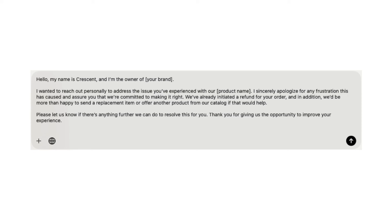What I suggest is sending them a message that's customized for the product or situation they're experiencing. Here's an example: 'Hello, my name is Crescent and I'm the owner of your brand. I want to reach out personally to address the issue you've experienced with our product. I sincerely apologize for any frustration this has caused and assure you that we're committed to making it right. We've already initiated a refund for your order, and we'd be more than happy to send you a replacement item or offer another product from our catalog. Please let us know if there's anything further we can do to resolve this for you.' Make sure you contact your shoppers as soon as possible — the sooner you reach out, the better the chance they'll respond positively. Around 10 to 20% will actually go back and update their review from a one-star to a four or five-star after you reach out.